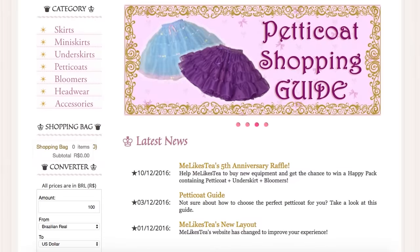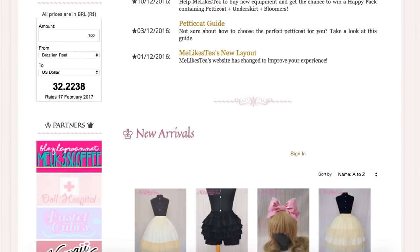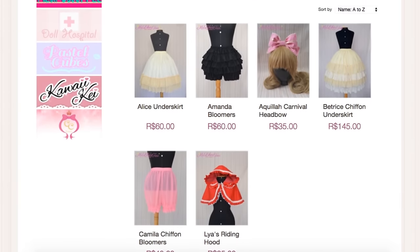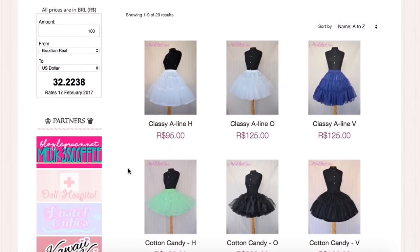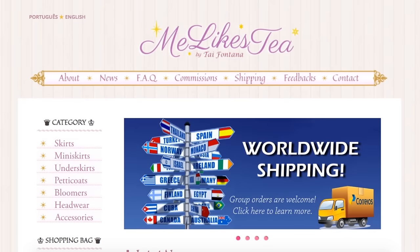Me Likes Tea sells a wide array of Lolita undergarments and accessories, as well as Lolita pieces. Be sure to check them out — they're basically called Me Likes Tea on all social media. Me Likes Tea is based in Brazil, so their prices are listed in Brazilian Real, but they have a really easy converter on the side of their page, and they ship worldwide.